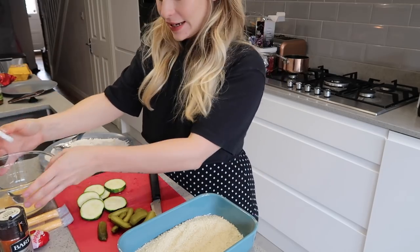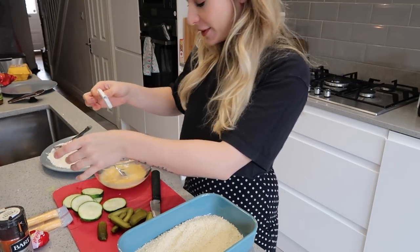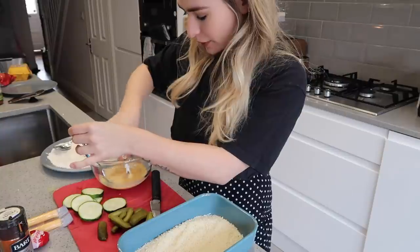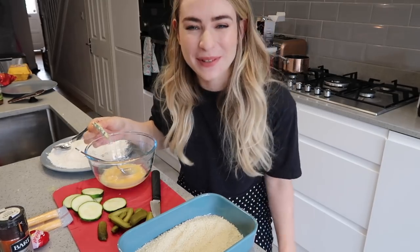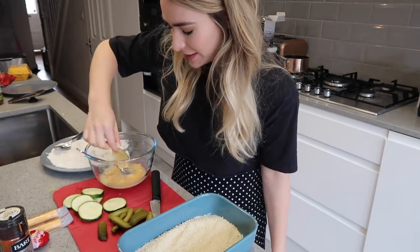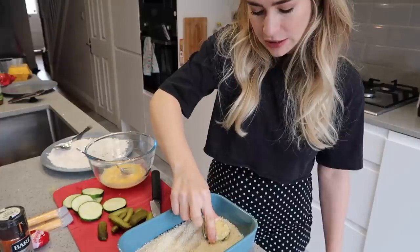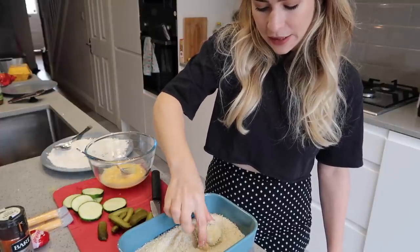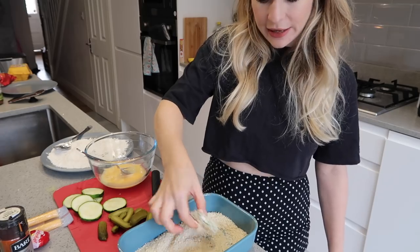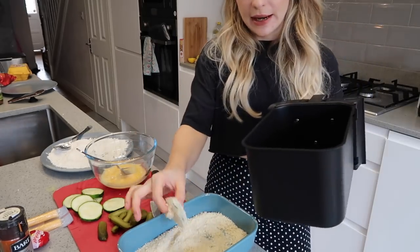I'm going to dunk it in my egg mix - egg is such a gross word. Someone asks what name I've thought of for the show: welcome to Snoop's Kooks! That's my new name for the show. I've got the eggy courgette and now I'm dunking it in the panko - this is going to be so delicious. Here he is - looks great!